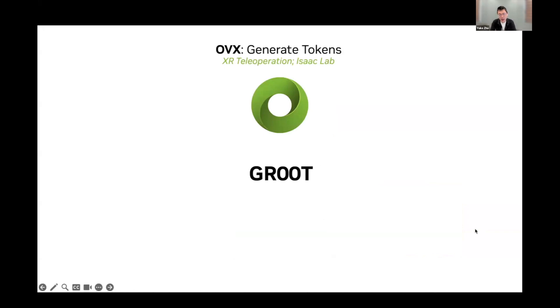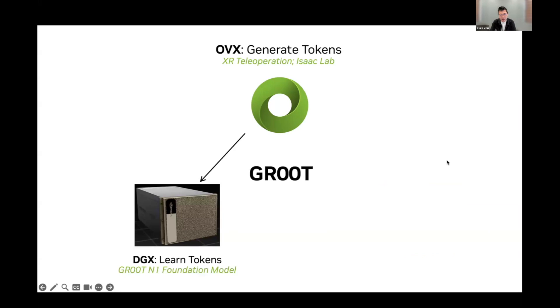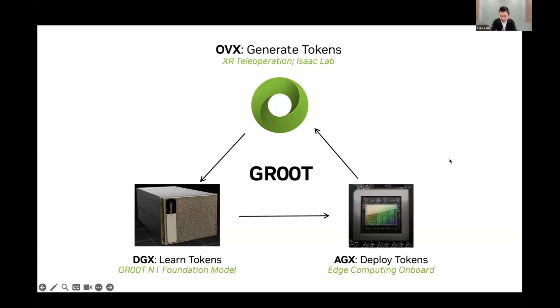To realize this entire loop, we need to build computing platforms — what we call the three-computer problem, just like the three-body problem. The first computer is the OVX computer that runs on the cloud, allowing us to generate high-quality synthetic data. That data feeds into the DGX supercomputer for large-scale model training. Finally, once the model is trained, we deploy it on the edge computer, EGX — our runtime computer for edge deployment. NVIDIA provides this full-stack solution.